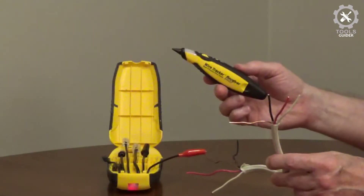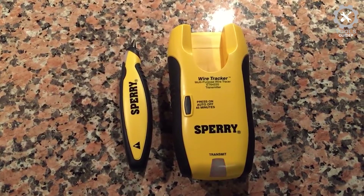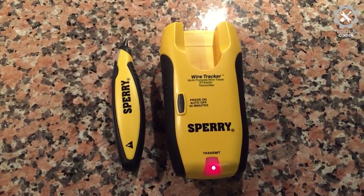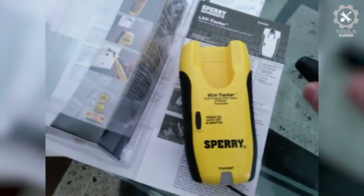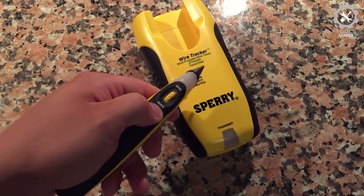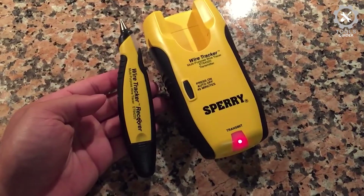Sperry Instruments offers an innovative full-feature line of test equipment designed to make electrical work faster and safer. This wire tracer is a must-have tester for audio-video installers and data communications technicians. This multi-purpose wire tracer is able to identify a variety of wires including Cat5, coax, speaker, phone, and any non-energized wires.